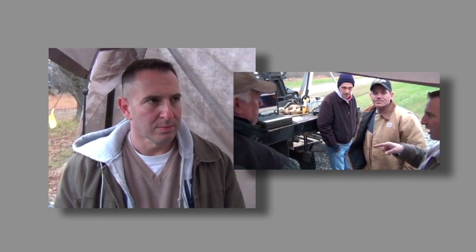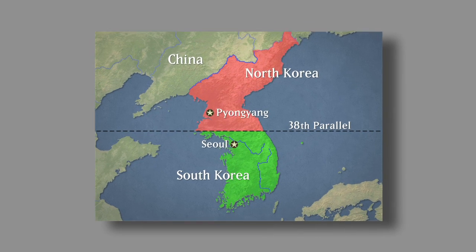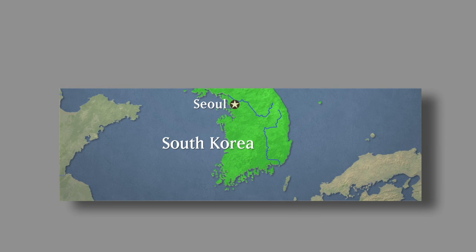Luckily our biosciences team here, led by Dr. Peter Emanuel, have been working in this area for over two years. He just got back recently from a site visit in Korea where the demonstration will be occurring. With that I'm going to turn it over to Peter to tell you more about it.